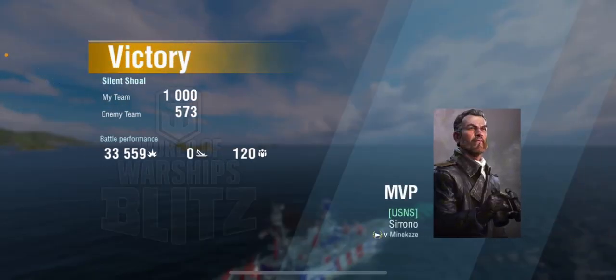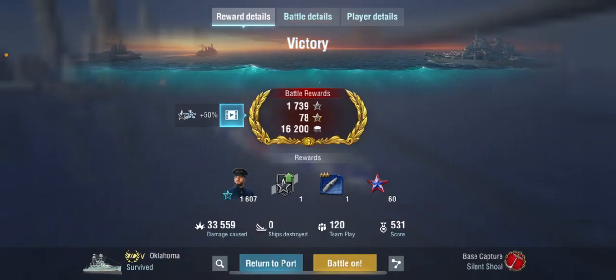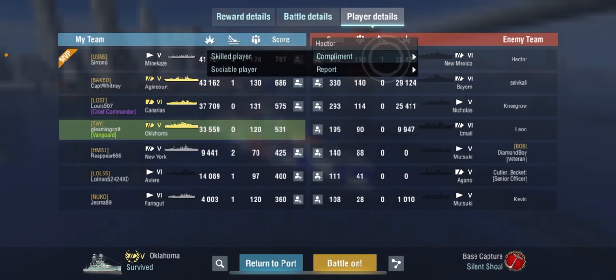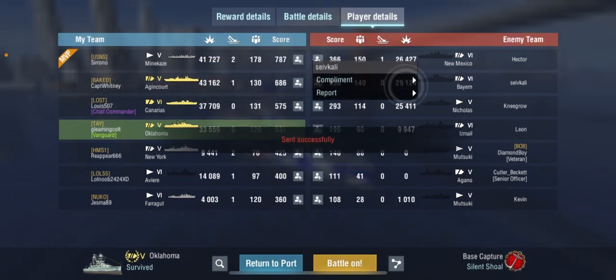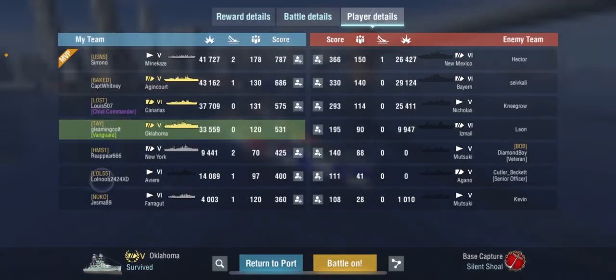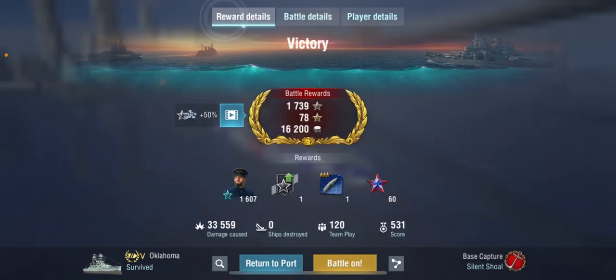An overwhelming victory — literally no one on our team was sunk. It was a steamroll, though I personally didn't do the best. Battle performance: 27 main battery hits, 91 secondary hits, 3 assists, 33,559 damage caused, zero ships sunk, 120 team play score.